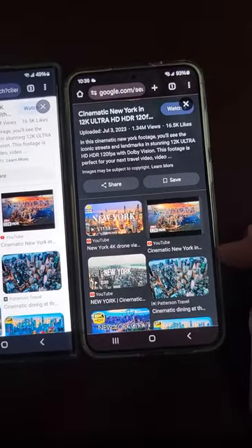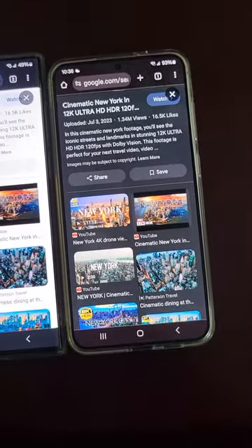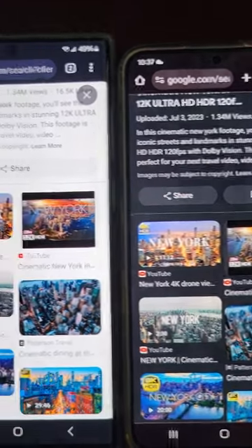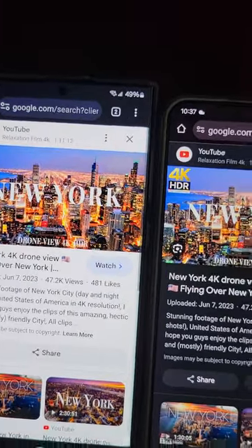The S24 Ultra does have the high contrast switch set to high in the developer options — you can see my other videos on how to do that. So yeah, let's just do some surfing. You can tell there's a little bit more clarity in the S24 Plus, but the colors are brighter in the Ultra.